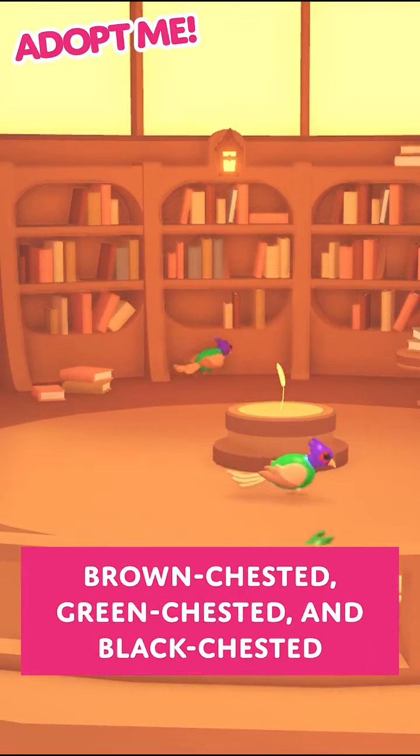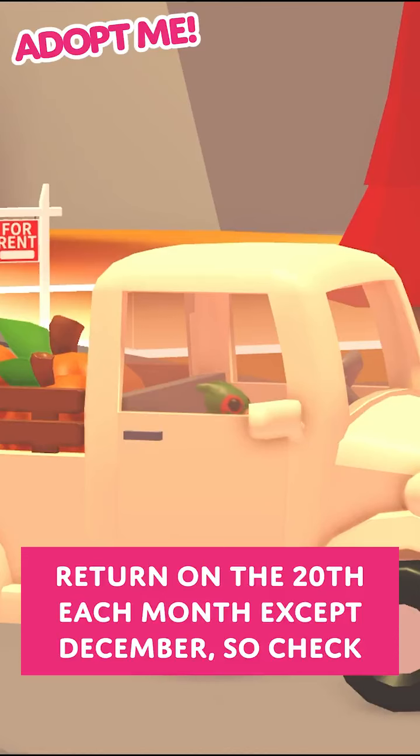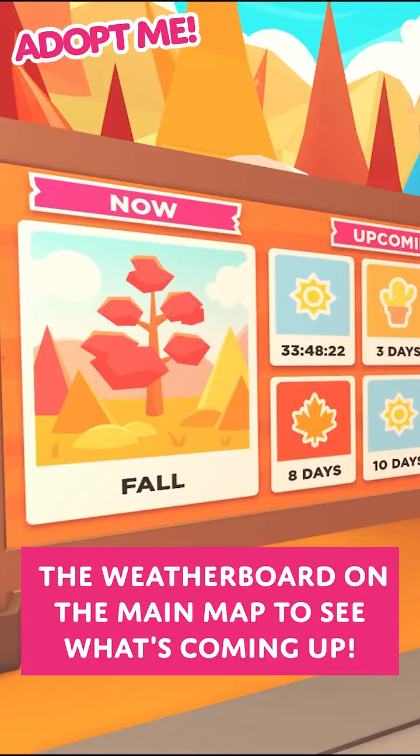This is only in game for 36 hours at a time, but will return on the 20th each month except December, so check the weatherboard on the main map to see what's coming up.